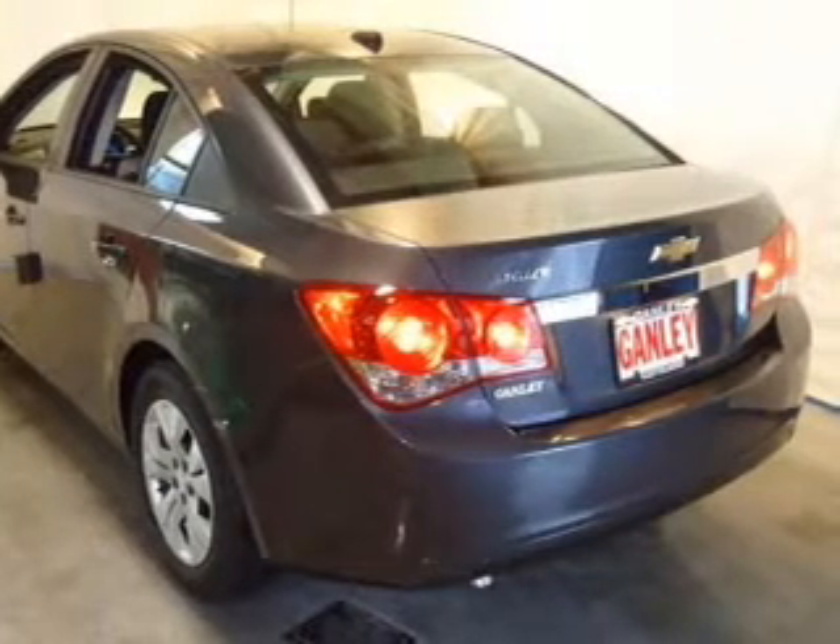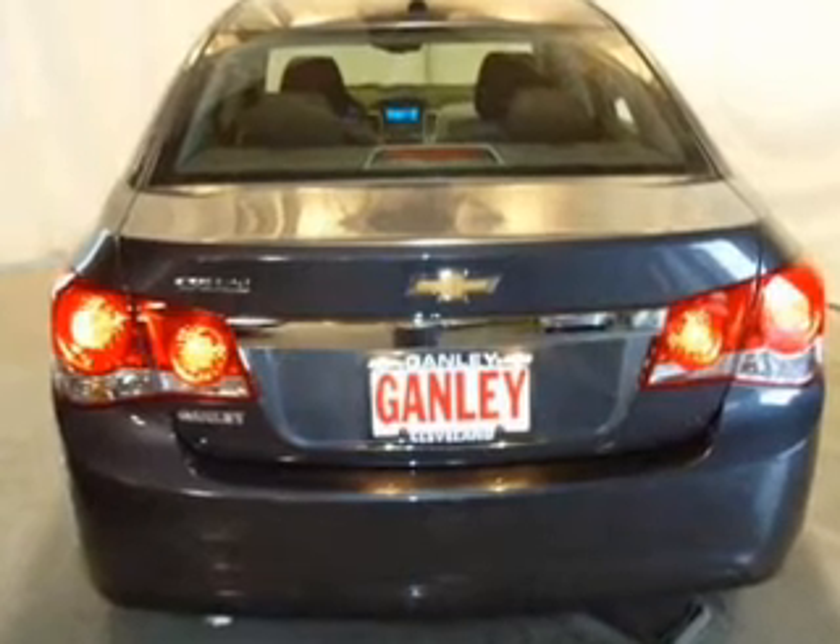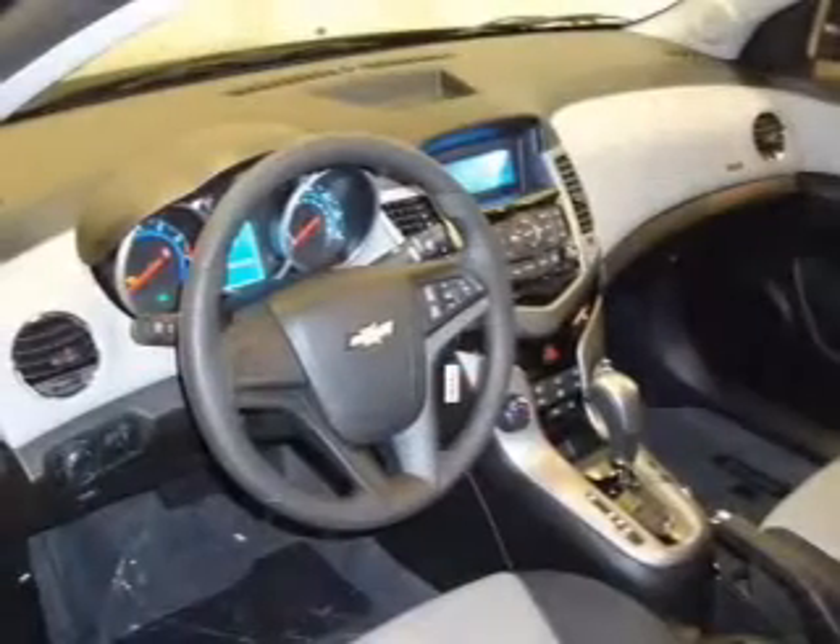Keyless entry. Power door locks. Power windows. Bluetooth wireless. An AM-FM stereo with a CD player. A satellite radio. Power mirrors.